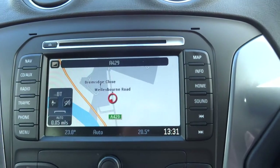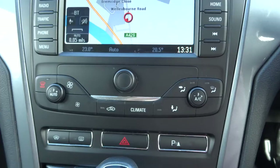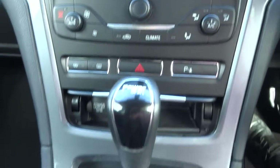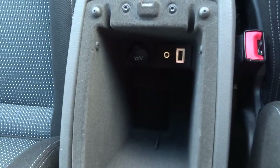Bluetooth, sat nav, various settings on there as well. You've got your climate control. There's the locking wheel nut just there. Centre armrest complete with USB and auxiliary port. There's also a 12V inlet there as well. And there's the manual in the glove box.